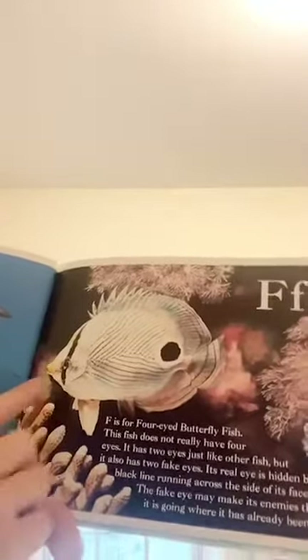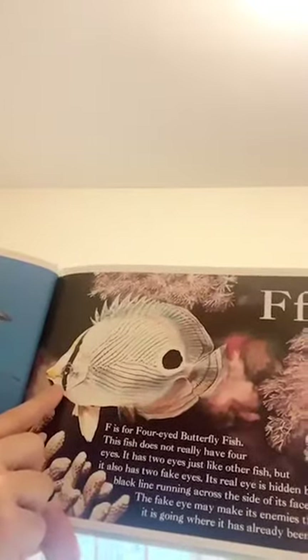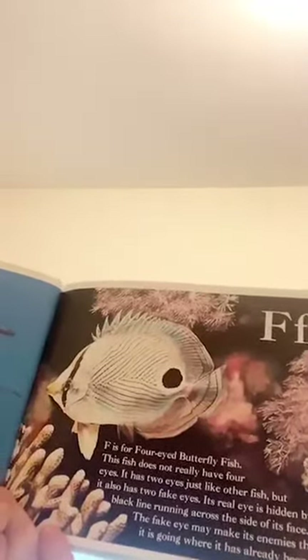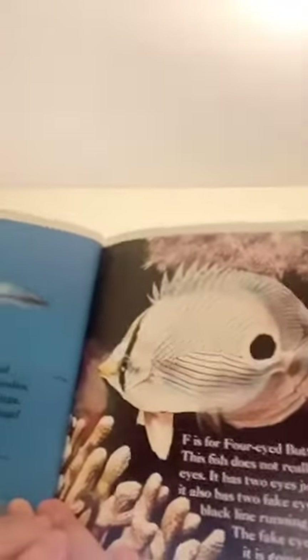F is for four-eyed butterfly fish. This fish doesn't really have four eyes. It has two eyes, just like other fish, but it also has two fake eyes. Its real eyes are hidden by a black line running across the side of its face. The fake eye might make its enemies think it's going where it has already been. That's a kind of camouflage, isn't it?